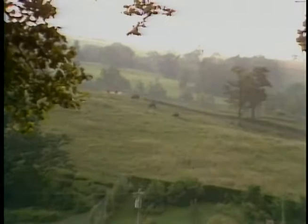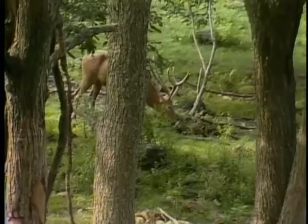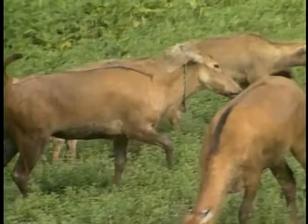At first glance, it looks like any other farm in the Blue Ridge Mountains, an hour's drive from Washington, D.C. But these are no ordinary grazers. They're Wisent, rare European bison. And this fellow is a Père David's deer, extinct in the wild for over 2,000 years.